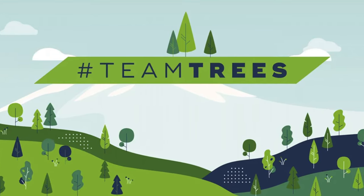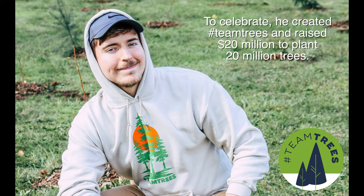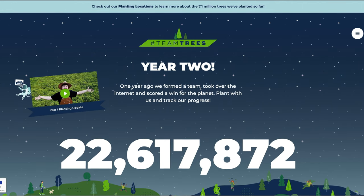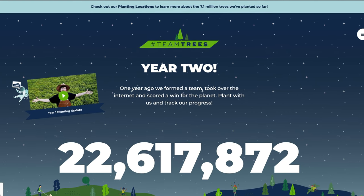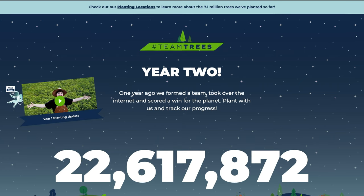If you like watching YouTube videos, you've probably heard about Mr. Beast or his initiative Team Trees. When Mr. Beast reached 20 million subscribers, he celebrated by creating Team Trees and raised over $20 million, which will lead to the planting of 20 million trees. I donated to this cause, but I also started looking around on the internet for other proactive ways to help our environment.